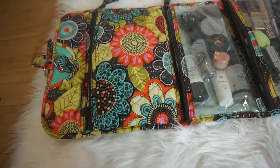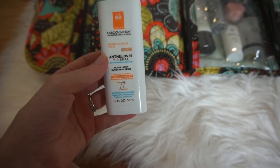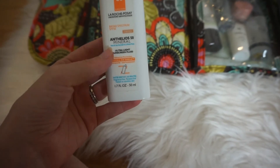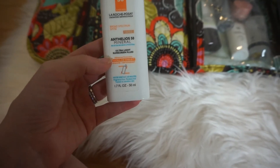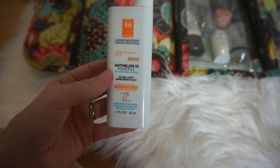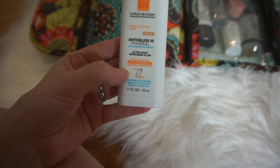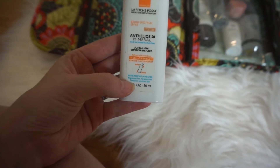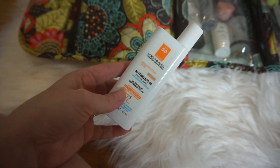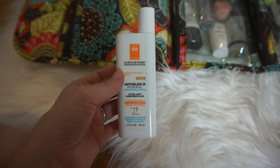The first thing I'm pulling out is this La Roche-Posay Anthelios Broad Spectrum SPF 50 Mineral Ultralight Sunscreen Fluid. This is basically a tinted moisturizer with SPF 50 sunscreen. It has Cell-Ox Shield UVA/UVB and antioxidant protection, and it's water resistant, fragrance free, paraben free, and tested on sensitive skin. Since I'll be out in the sun quite a lot, I thought I'd pack this.